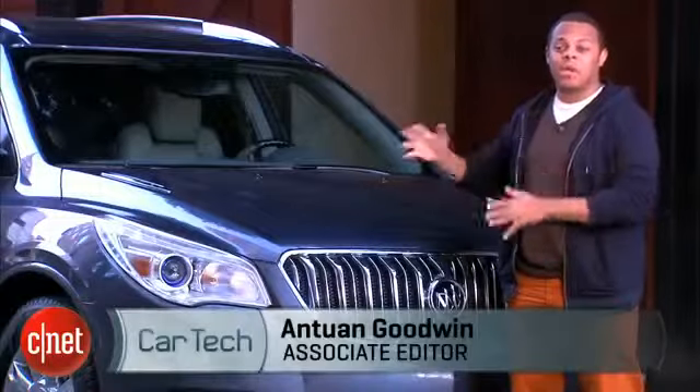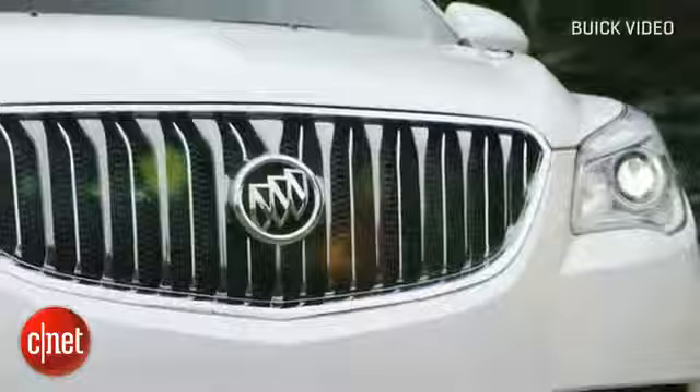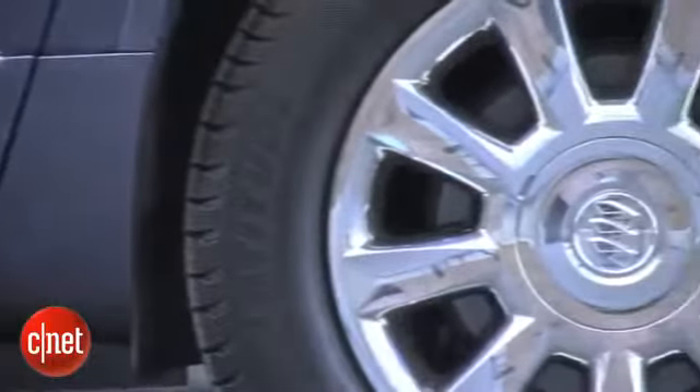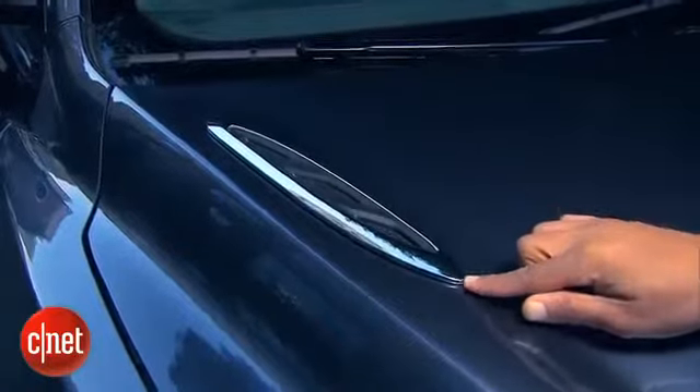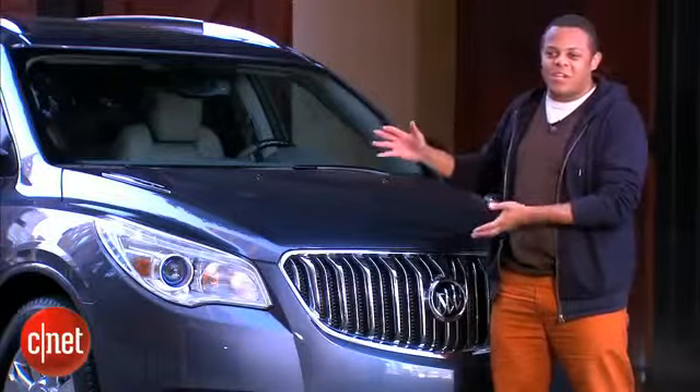What's going to separate this Buick from something wearing a Chevrolet or GMC badge is going to be chrome — lots and lots of chrome. You've got this big grille up here, optional 19-inch chrome wheels, and like every other Buick model in the lineup, we've got this sort of chrome porthole thing happening on the hood, sort of indicating power.